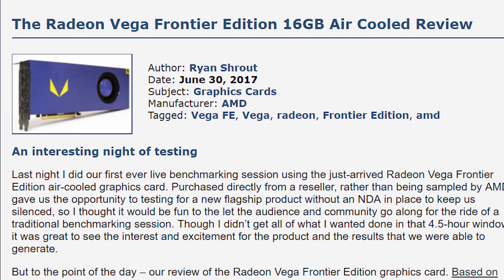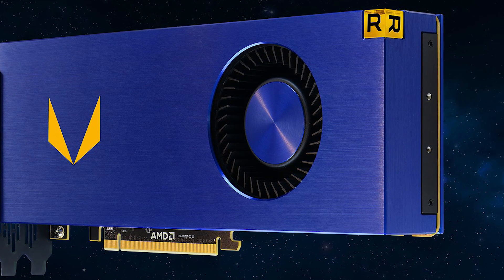Vega Frontier's first gaming benchmarks are out, and it's not looking good. So what's up with this? Stay tuned.